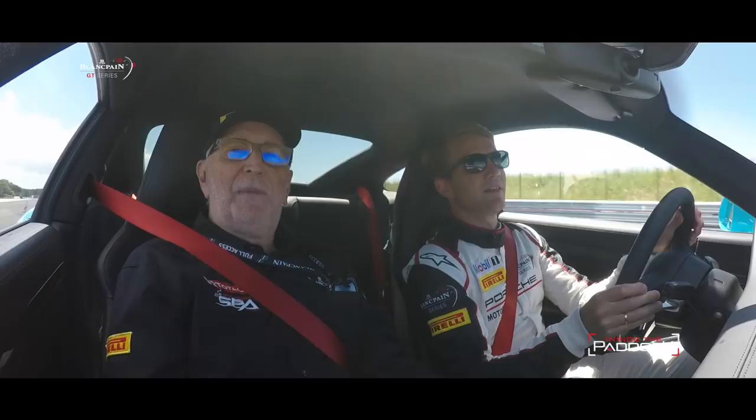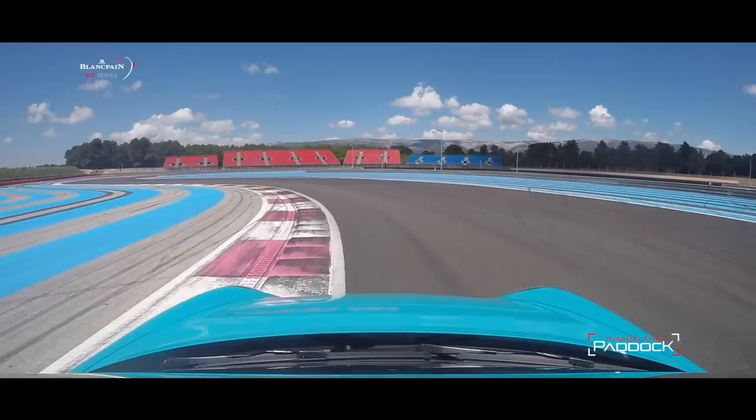Coming down to what is the chicane, this part of the track actually is the same as when I raced on it. But tell me — curbing, track limits — what do you do now about curbs and track limits?